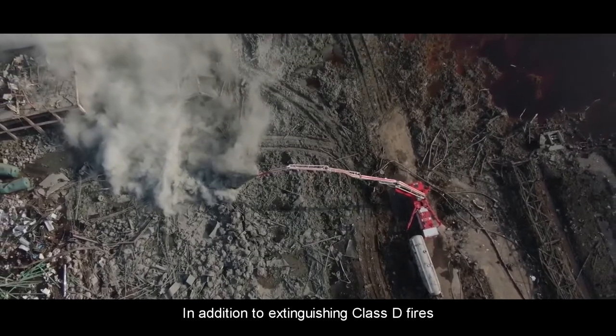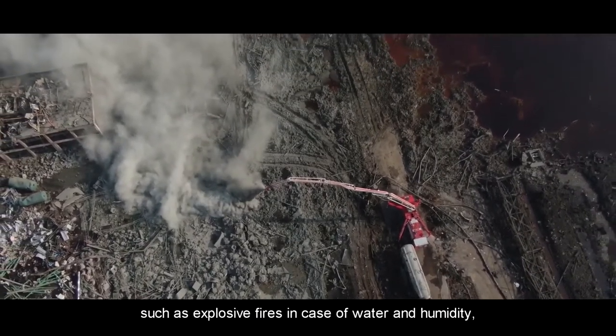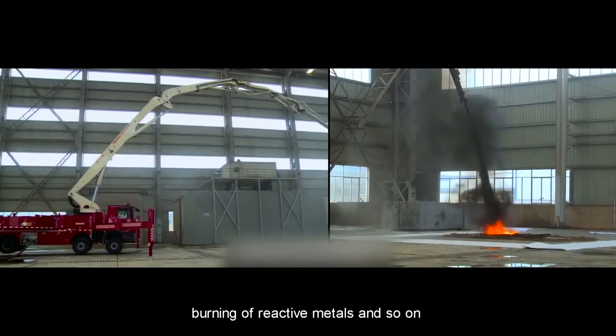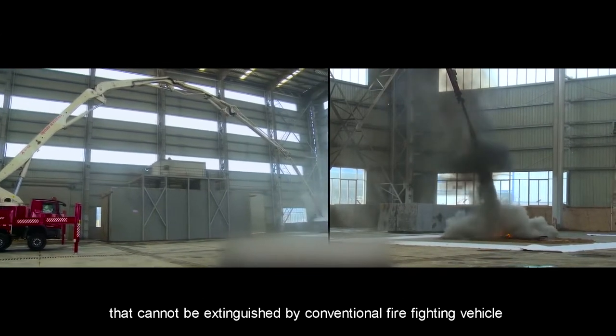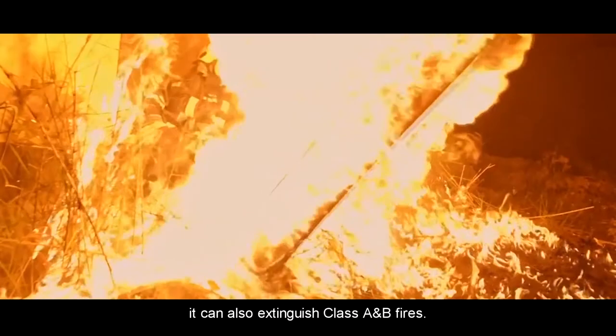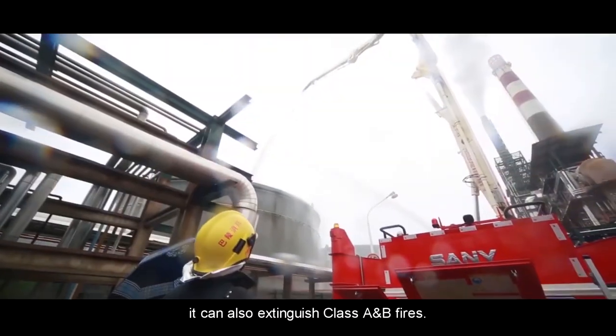In addition to extinguishing Class D fires — such as explosive fires in the presence of water and humidity, and burning of reactive materials — that cannot be extinguished by conventional firefighting vehicles, it can also extinguish Class A and B fires.